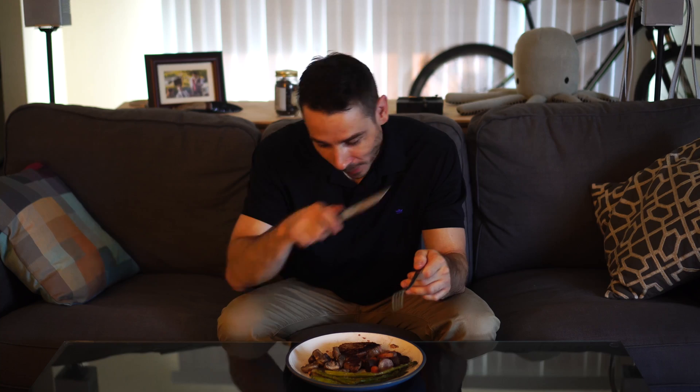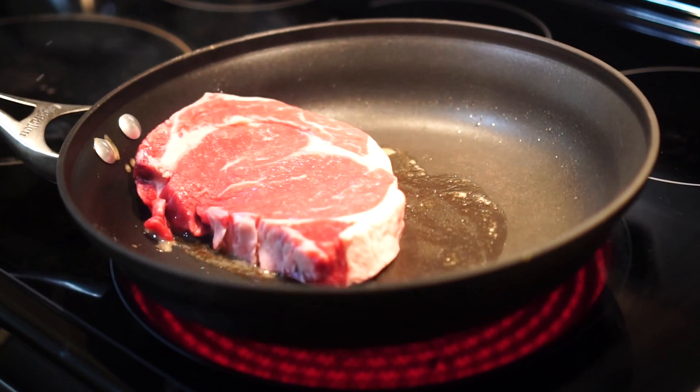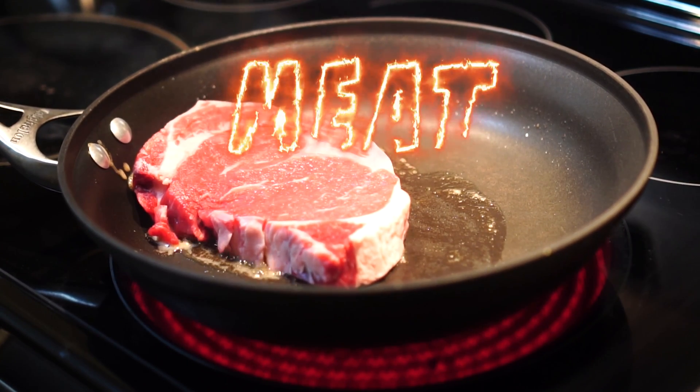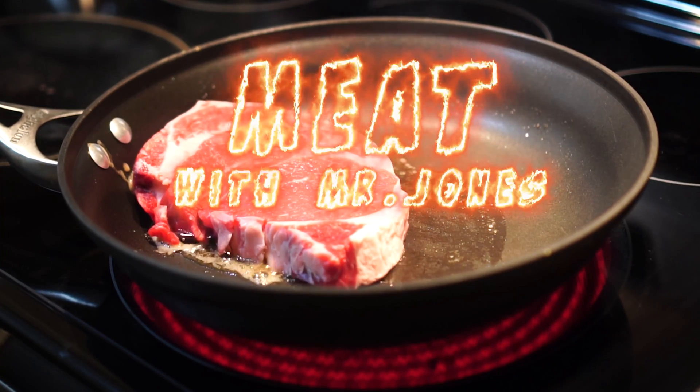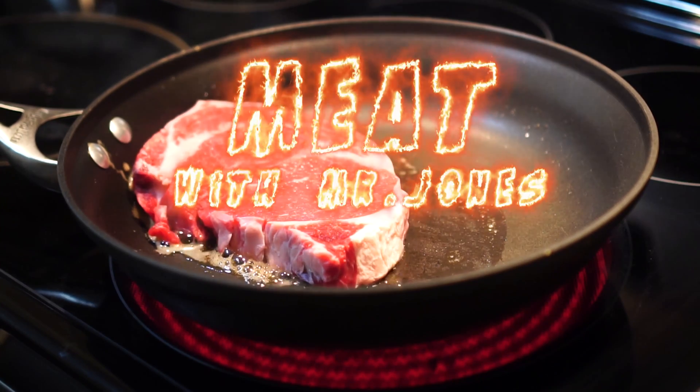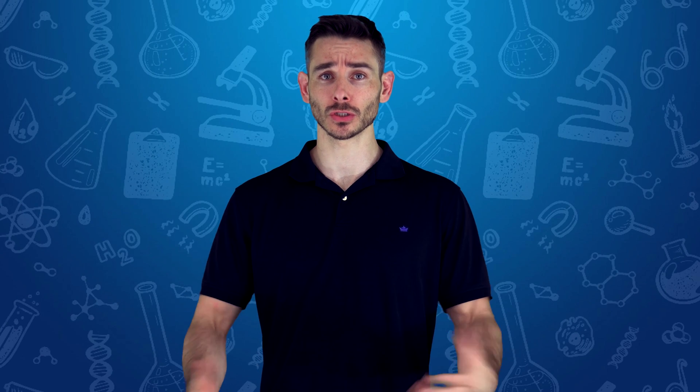Oh hey, I didn't see you there. Sorry, I'm just enjoying a steak. Let me guess, you're here for the video on me. Okay, let me finish this up. A lot of people, what they do is they go to the store...